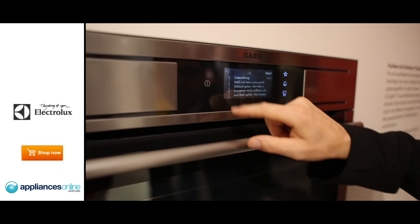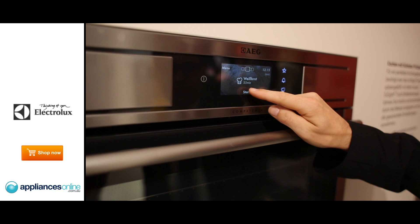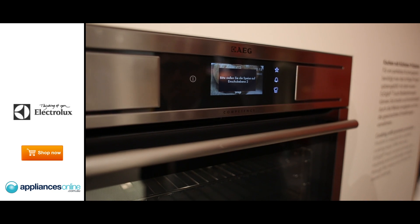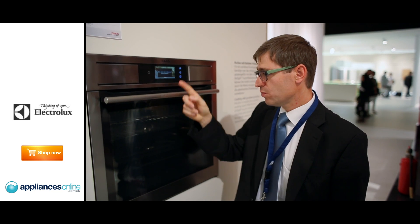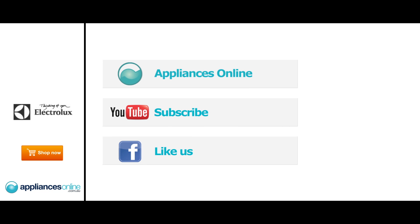By pushing to the right side, you also see how to prepare the menu. I think that's really a clever concept and it supports consumers in cooking. It even tells you on what level you should insert the tray — I think that's really good.